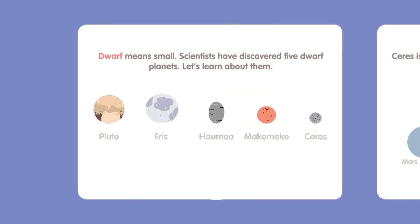Dwarf means small. Scientists have discovered five dwarf planets. Let's learn about them.